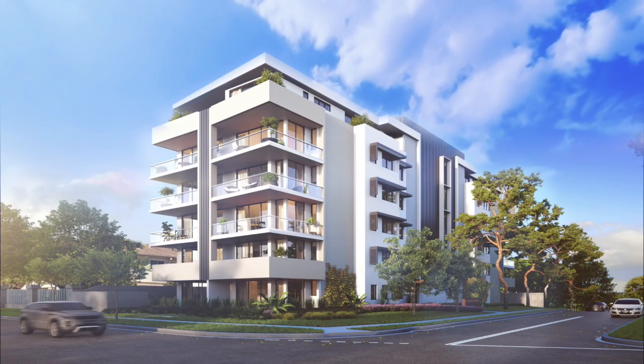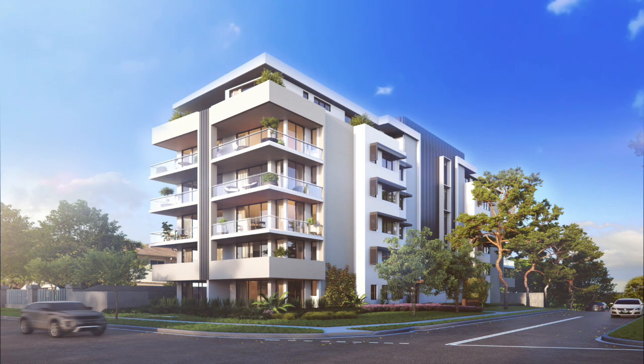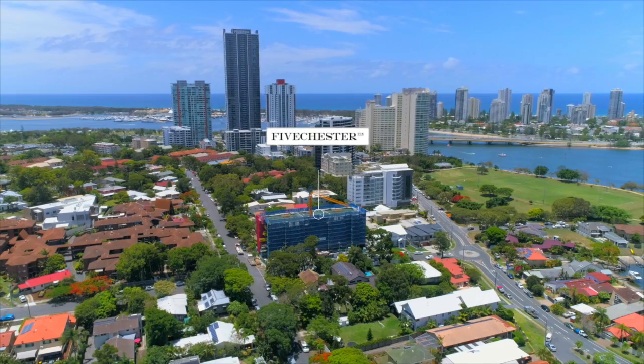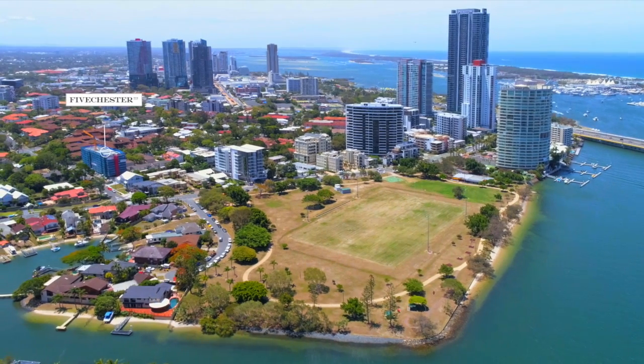Introducing Southport's bespoke apartments for sale, 5 Chester Terrace, one of the Gold Coast's most premier addresses. Perfectly located on the picturesque Broadwater and within the affluent Southport School precinct, 5 Chester Terrace is a rare and refined vision that will set the standard for Broadwater living in Southport.